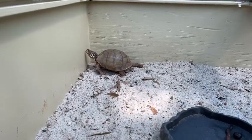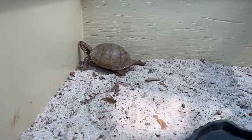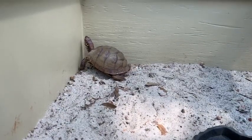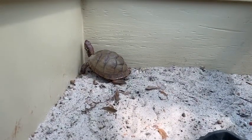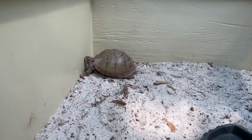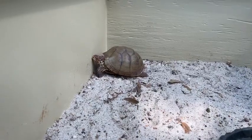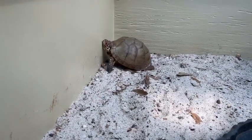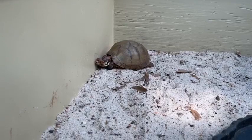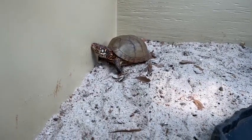Lunchbox can do something special that most other turtles can't do. When she feels threatened, she can pull her arms, her legs, her head, and her cute little tail inside of her shell and close it like a lid on a box. When a box turtle's shell is closed, it's almost impossible for anything to get through it. It's a very strong shell.